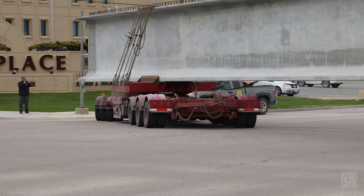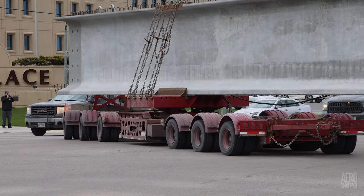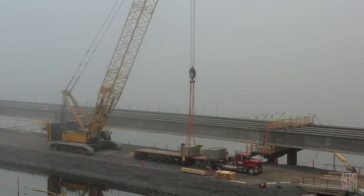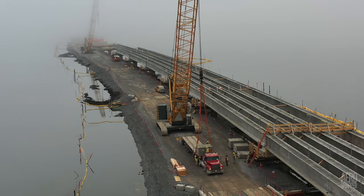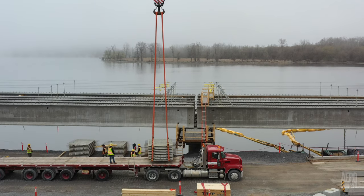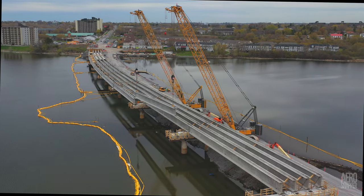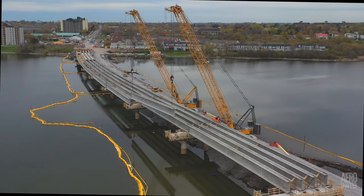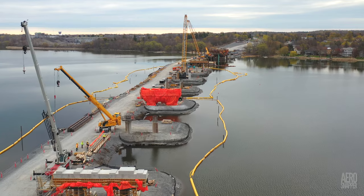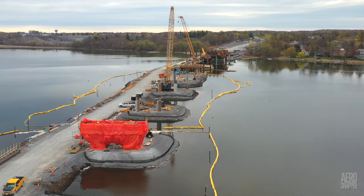To date, only one very windy day has interrupted the work of extending the bridge out from the western shore. On another occasion in this period, everyone was surprised to wake up to heavy fog, which lifted gradually from the site as the morning wore on. But the fog horn on the Wolf Island ferry could be heard for most of the morning. Just before the deadline for this update, two more girders were installed to complete the concrete sections out to Pier 9 of 17. That takes the concrete part of the bridge halfway towards the point at which it will join the steel arched bridge assembly.